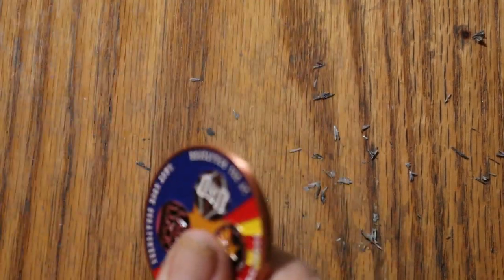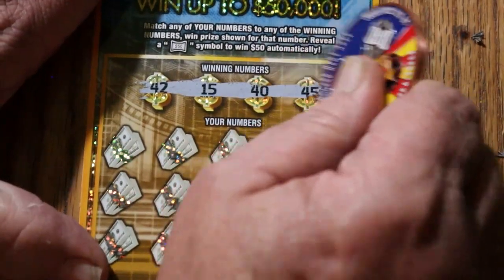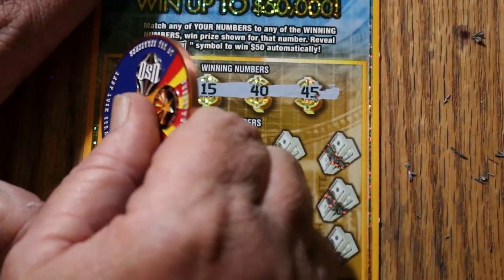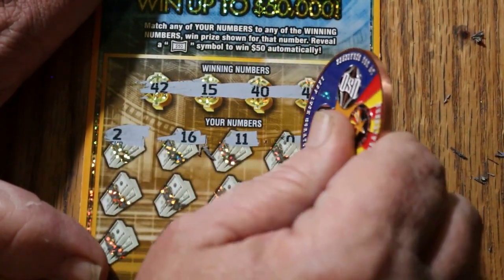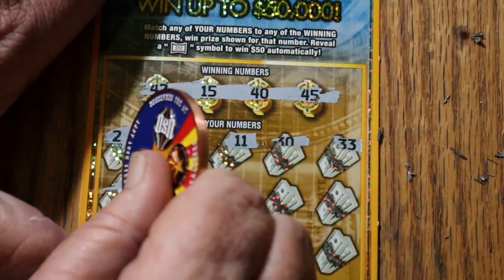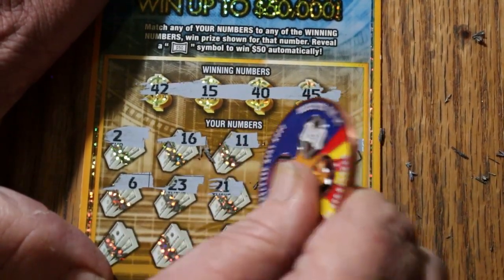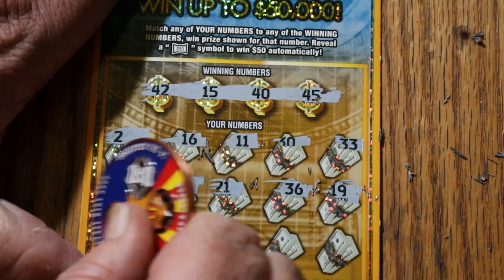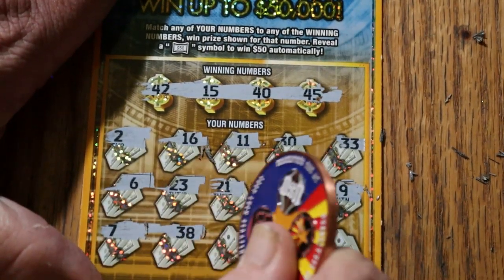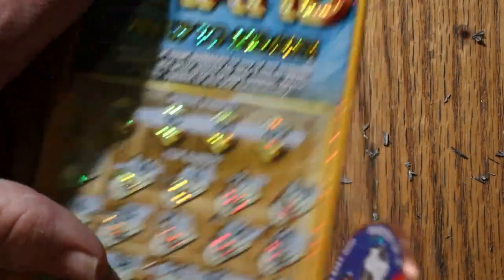Five more. 42, 15, 40, and 45. 45, 2, 16, 11, 30, 33, 6, 23, 21, 36, 19, 18, 7, 38, 26, 32, 1. No good.